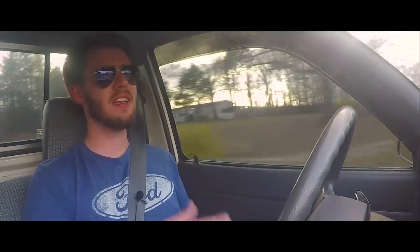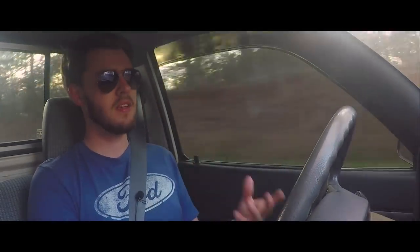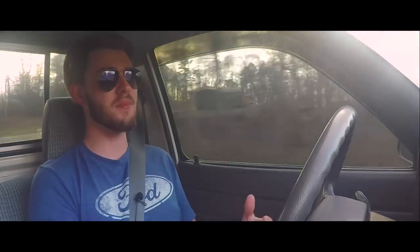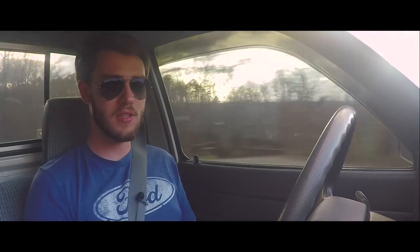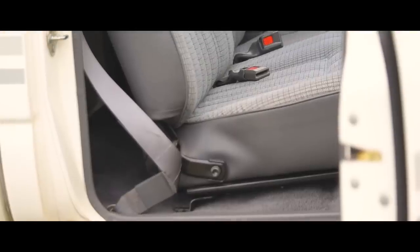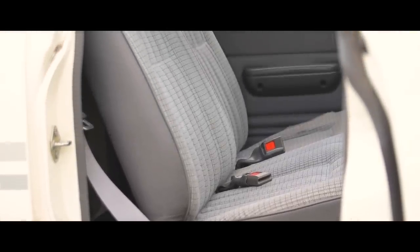Bilstein makes great shocks — we all know that — so it's nice to have quality components. That says a lot about Dylan too; he likes to put the best parts into his cars, and this truck definitely gets that treatment. It really shows — the truck is immaculate, everything's clean inside out and under the hood. Everything is just spotless.